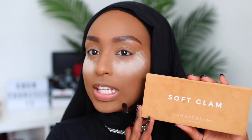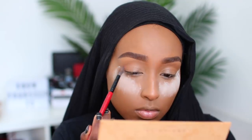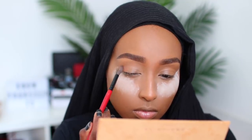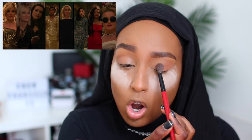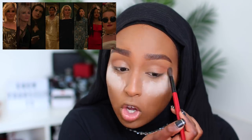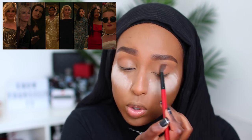Step three is the eyes. We're going to be using the Soft Glam Palette, which is quite fitting since we are going for a soft glam red carpet look. The first shade I'm going in with is called Burnt Orange and I'm applying that all over the eyes. The looks I've seen from Ocean's 8 are quite soft but not super dramatic on the eyes — that's the look I'm going for.